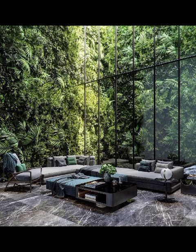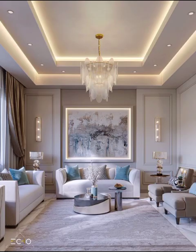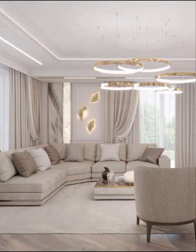Hello and welcome back to Decor Craze. Today's video, we are diving headfirst into the captivating realm of modern living room designs — a tour of creativity and innovation that will undoubtedly leave you spellbound.